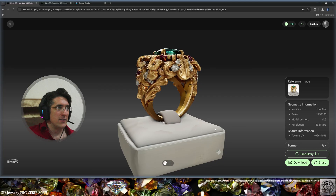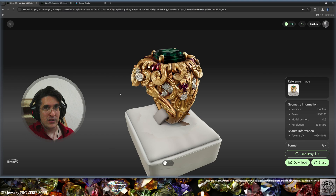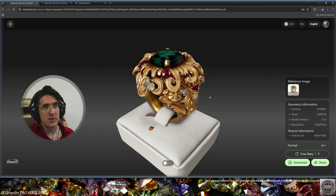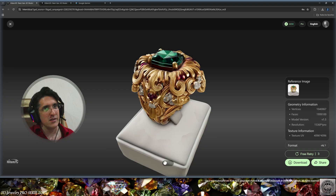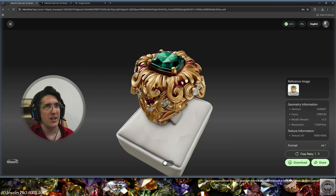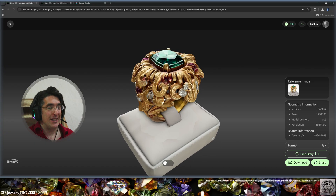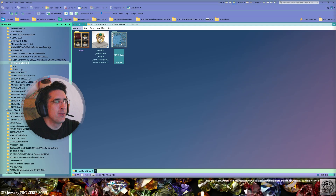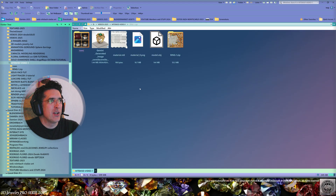This is already pretty good. You can very easily imagine many situations where using Hytem 3D is going to change a lot of things, so you should at least give it a try. Let's go to the zip folder — here I have the object, the texture, and the material information. I need to extract this to my folder and now I can go to Blender.